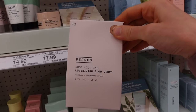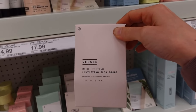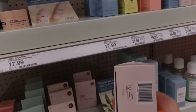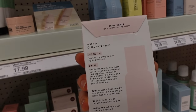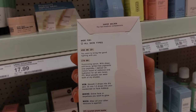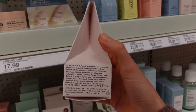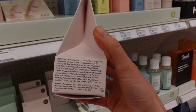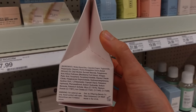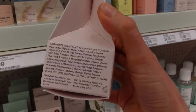Looks like our friend Versed came out with yet another new product: Luminizing Glow Drops. This was not here last time. It's a luminizing serum with sheer soft-focus, glitter-free pigments and peptides. It has iron oxides, mica, and titanium, so it's kind of like a moisturizer with a little bit of shimmer. Iron oxides can protect against certain wavelengths of visible light that contribute to hyperpigmentation, but it's not as straightforward as just having iron oxides — it really depends on the concentration and overall formulation.